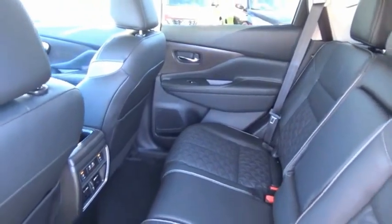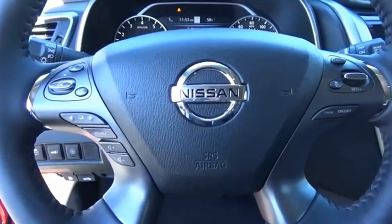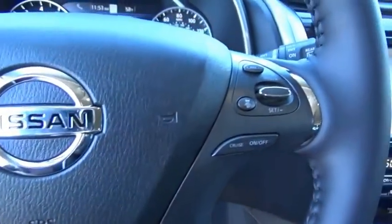The peace of mind of award-winning safety, including a five-star rating for side impact crash safety, comes standard with the Nissan Murano. Great fuel economy and a powerful V6 engine combine to deliver a refined driving experience. Come see the car for yourself.